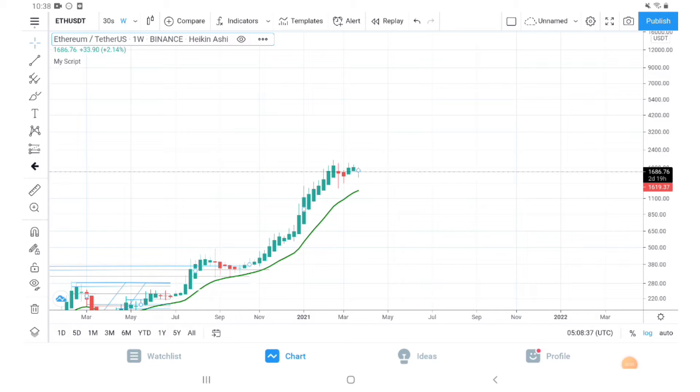Hi friends, welcome to Bitcoin Gem channel. I hope you subscribe to my channel and like the video so that it can help reach more people. Today we are going to analyze Ethereum, and this is a different kind of analysis. This is an Ethereum weekly chart in front of us.